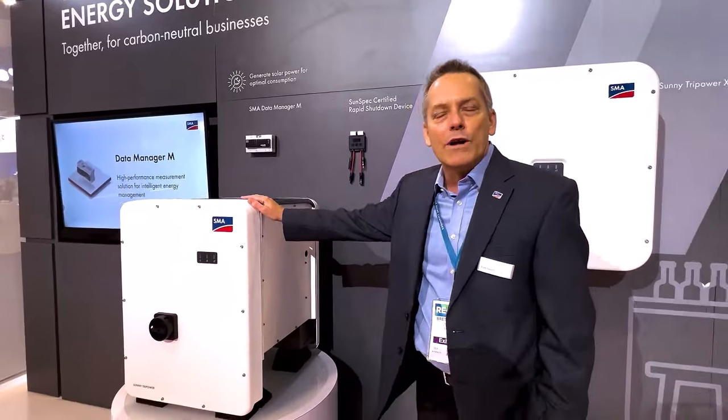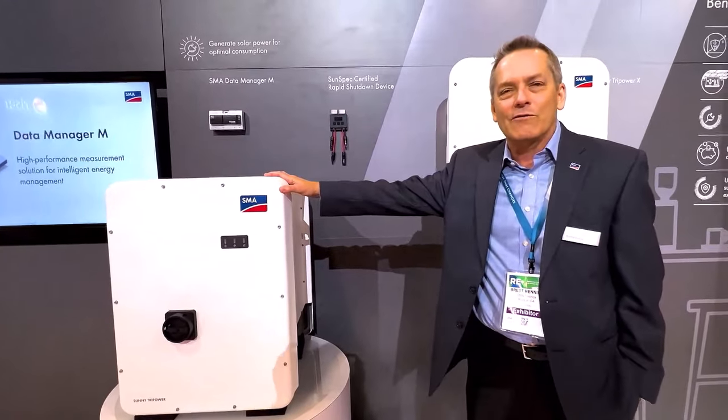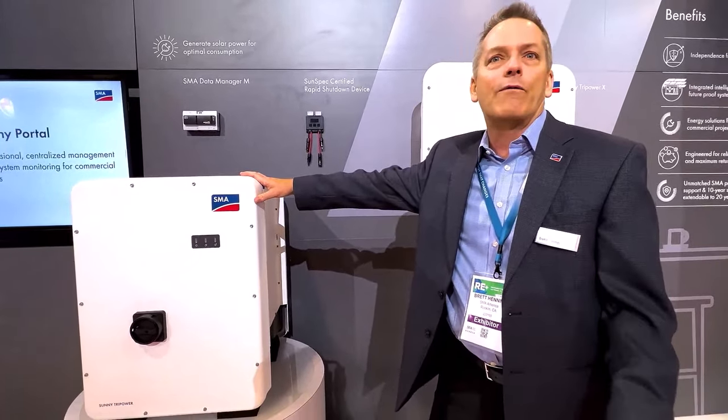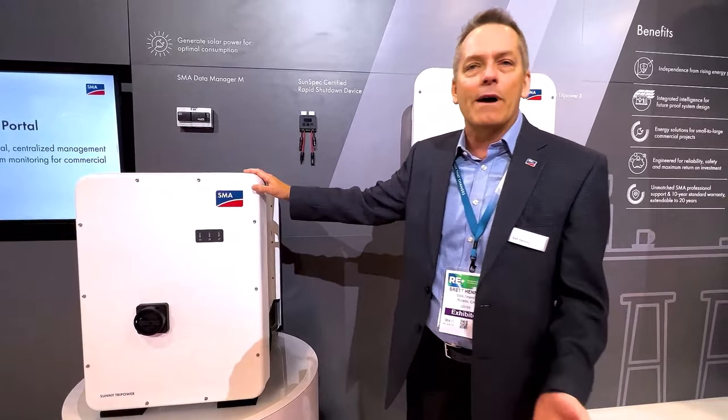We've got the Sunny Tri-Power Core 1 for starters. This has been our flagship commercial solution for several years now, available in power classes from 33 kilowatts up to 62.5 kilowatts. It works really well for larger commercial rooftops, carports, or even ground mount solutions.